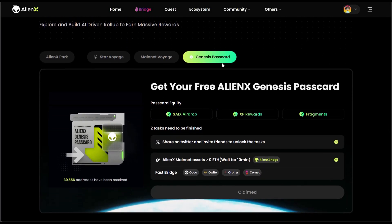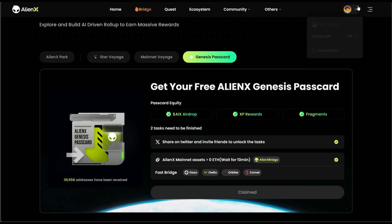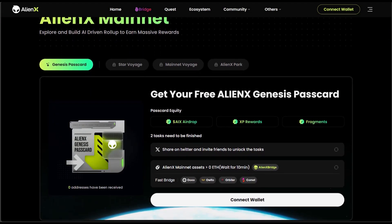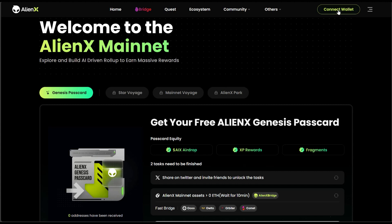This particular genesis pass card — I've already done it, so I'm going to show you how I was able to do it. The first thing is to connect your wallet. You're going to see a connect button right here, so make sure you connect your wallet. Let me log out so you can see how it's going to look. After connecting your wallet there are two tasks that you need to do.